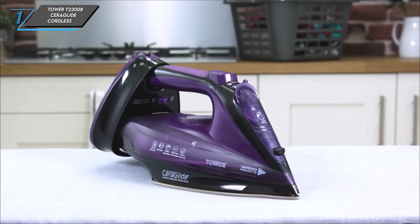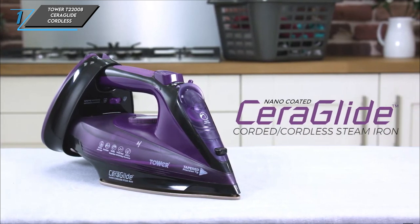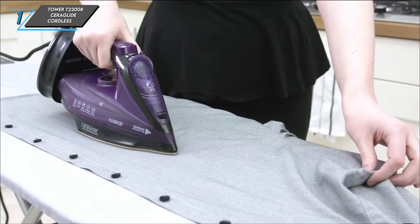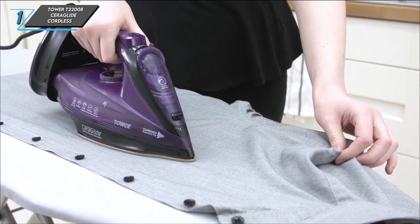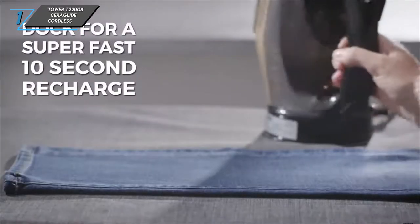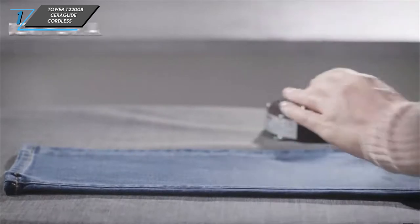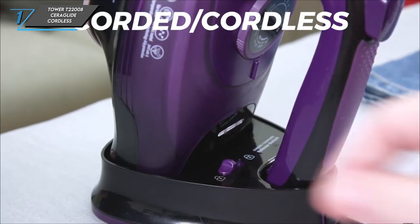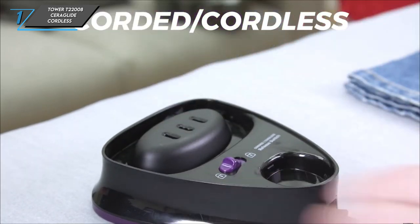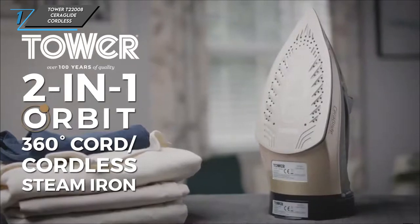The first one we have is a Tower T22008 Seraglide cordless. Let's jump right in and explore the impressive features of this versatile iron. Ironing has never been easier with this model, which seamlessly transitions between corded and cordless operation. While it offers the convenience of cordless ironing, providing 35 seconds of cordless power at a time and recharging in just 15 seconds, it's worth noting that the cord length may require a well-placed plug socket.